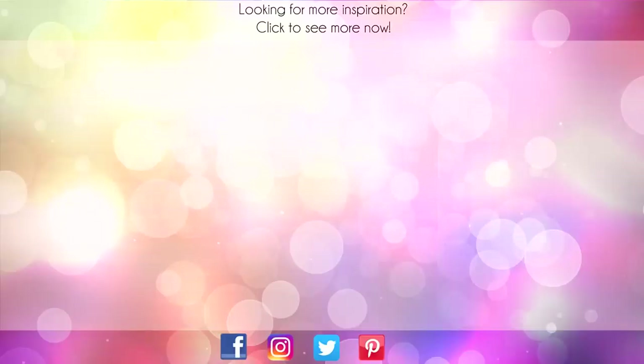Hey, thanks for sticking around to the end of the video. On screen are two more videos for inspiration. Click on the maple leaf to visit my website, or click on me to subscribe to my channel. Thanks again for watching.